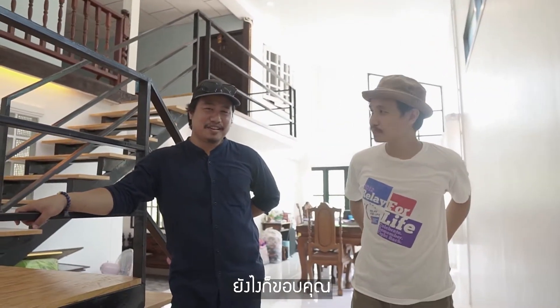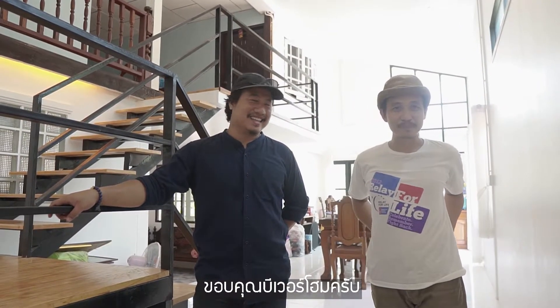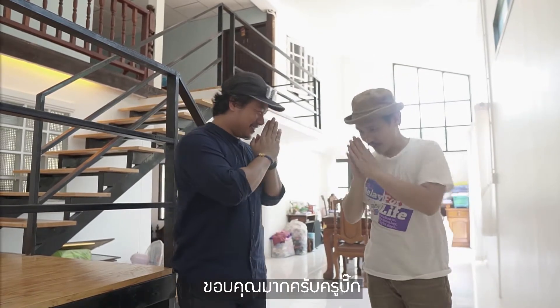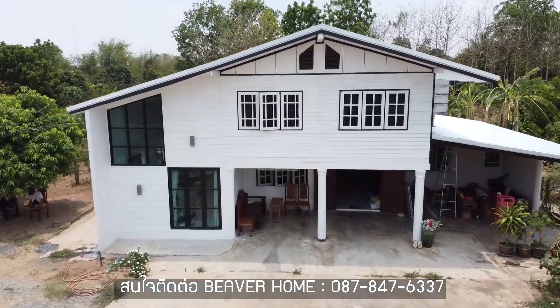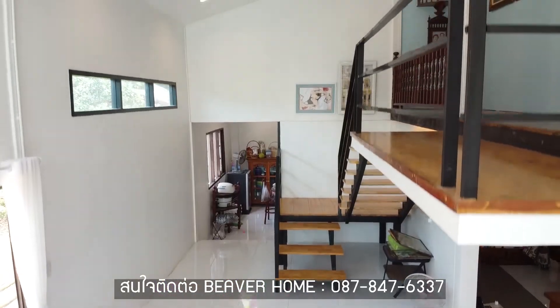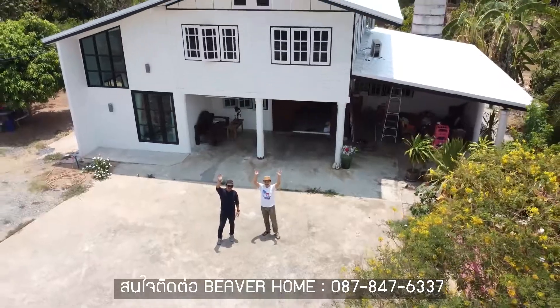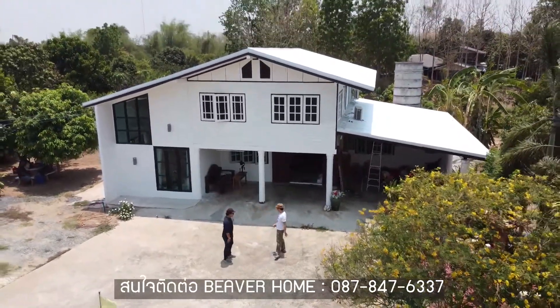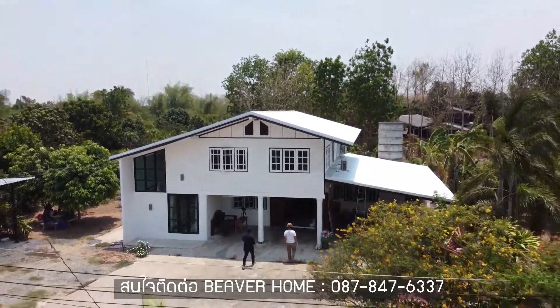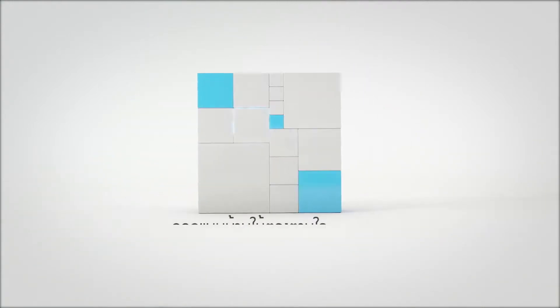Thank you so much for joining me. Thank you for the Vivo Homes. Thank you very much, Vivo Homes.